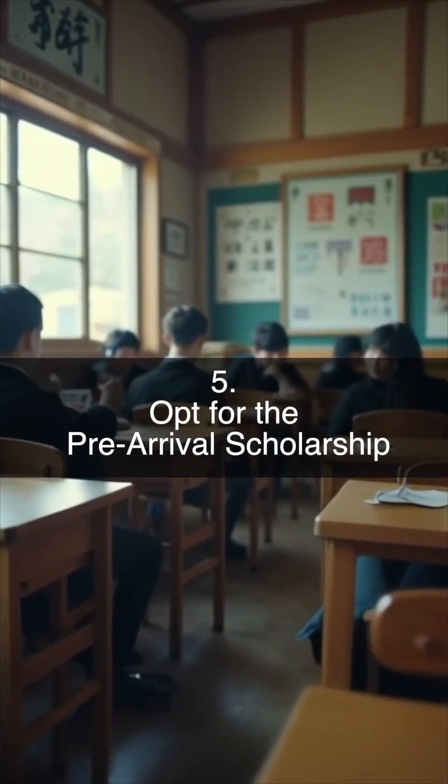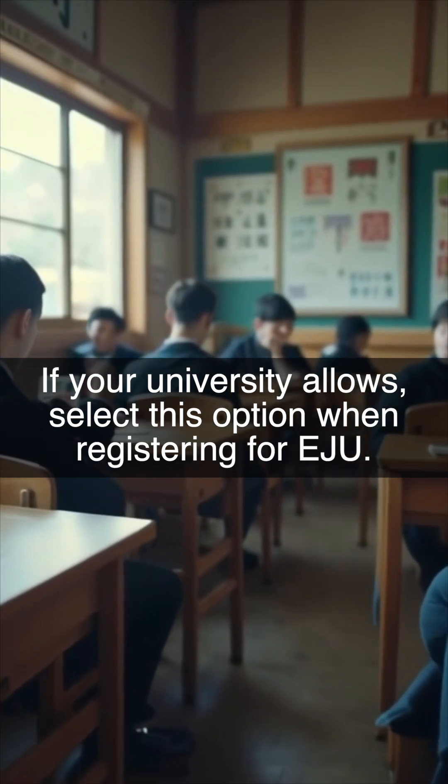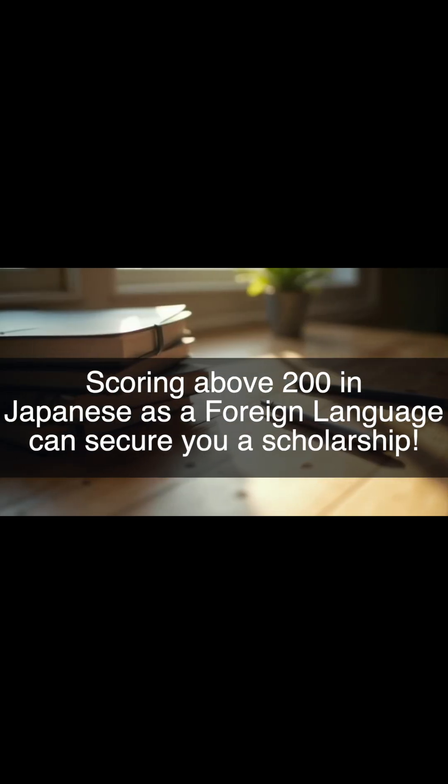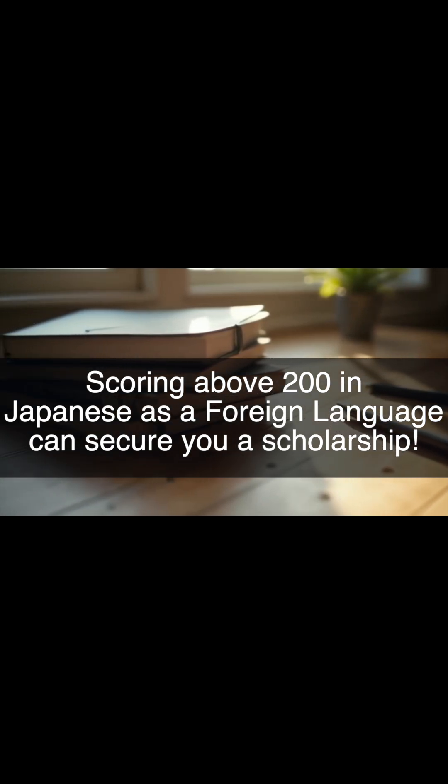Opt for the Pre-Arrival Scholarship. If your university allows, select this option when registering for EJU. Scoring above 200 in Japanese as a foreign language can secure you a scholarship.